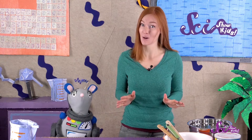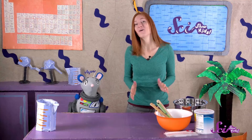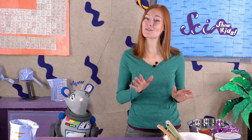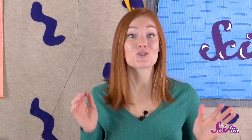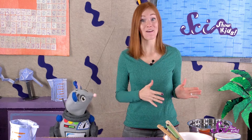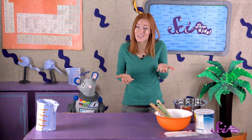So do you think blubber would keep you warm? Would you like to find out? Well, Squeaks and I aren't seals or walruses, so we don't have any blubber handy. But we can do an experiment with something that's a little bit like blubber — shortening, which is also known as cooking fat. Shortening is a kind of fat, much like blubber is, so we can use it to see if it'll keep my hand warm.